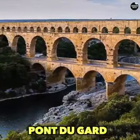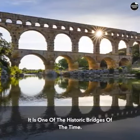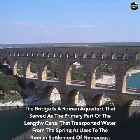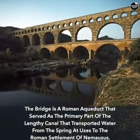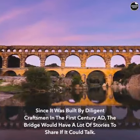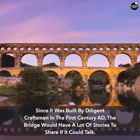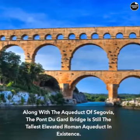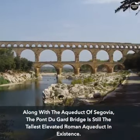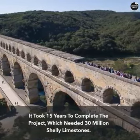The Pont du Gard is one of the historic bridges of its time. It is a Roman aqueduct that served as the primary part of a lengthy canal transporting water from the spring at Uzès to the Roman settlement of Nîmes. Built by diligent craftsmen in the 1st century A.D., it would have a lot of stories to share. Along with the Aqueduct of Segovia, the Pont du Gard is still the tallest elevated Roman aqueduct in existence. It took 15 years to complete the project, which required 30 million shells of limestone.